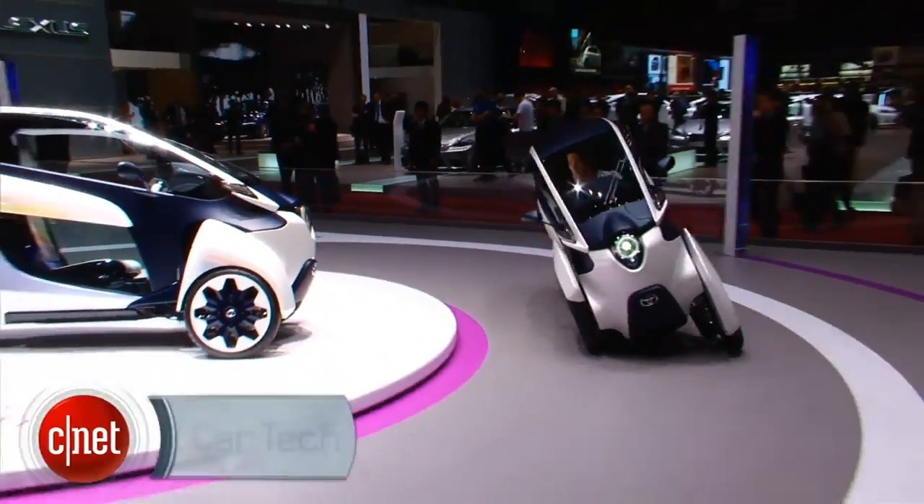What's up guys, this is Antoine Goodwin with CNET.com on the floor at the 2013 Geneva Motor Show, and we're taking a look at the car that I want to drive the most today — it's the Toyota iRoad Concept.